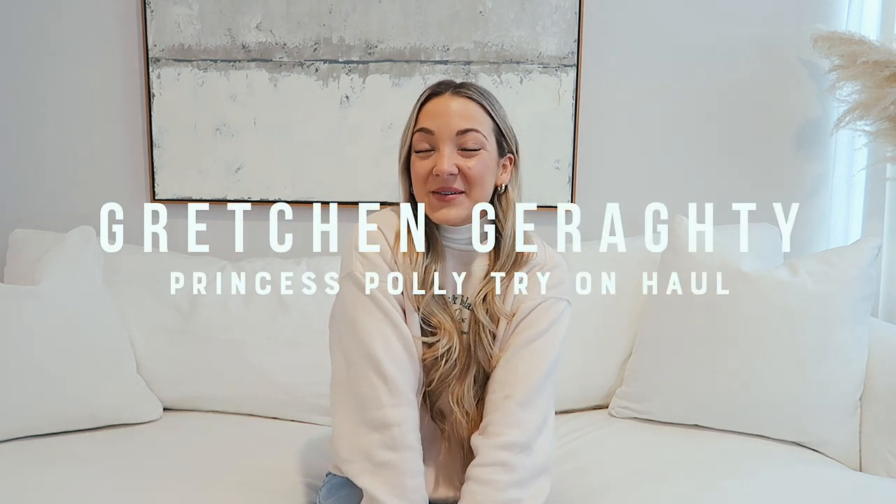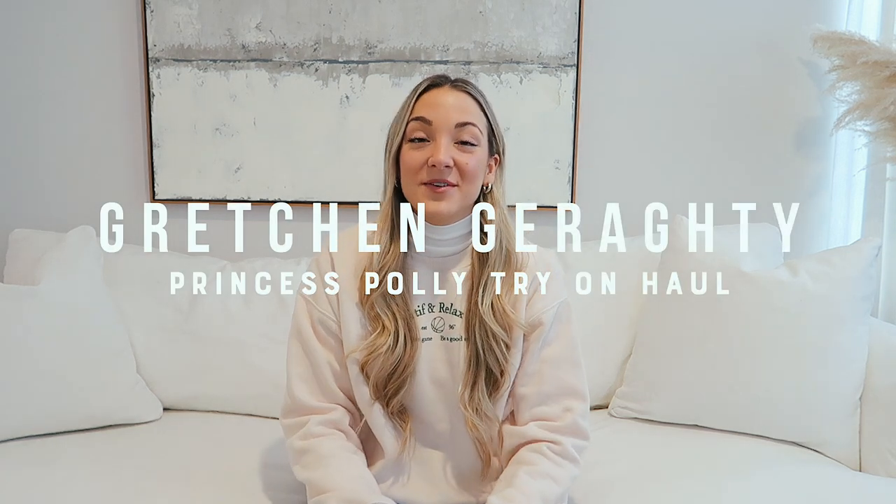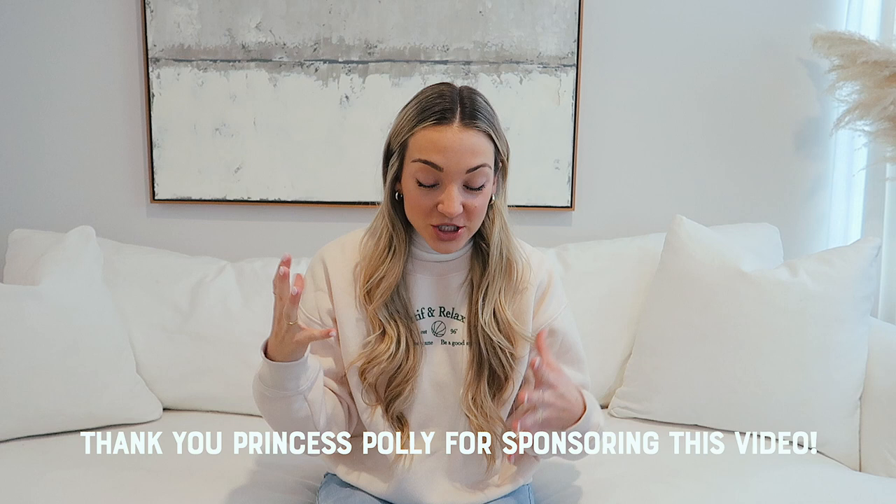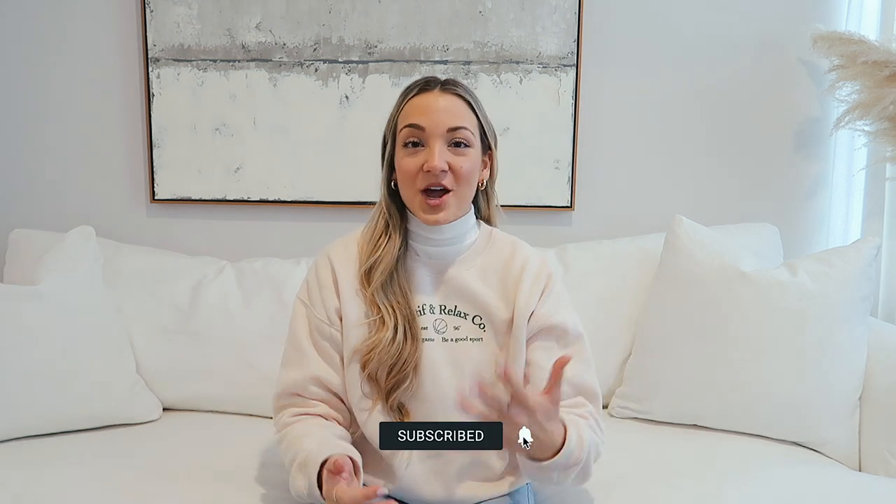Hey everyone, welcome to this video! These are actually my favorite videos to watch — you just get to see what clothes people are shopping, how they put together looks, and it always gives me inspo for outfits I want to make and clothes I want to get.